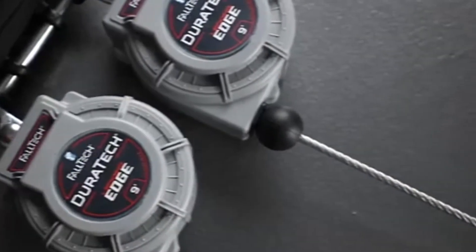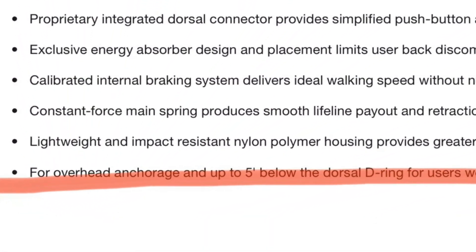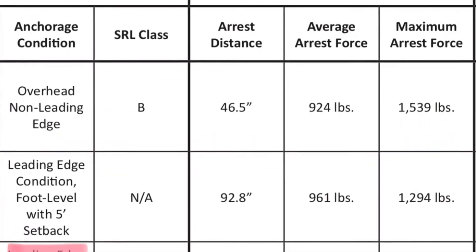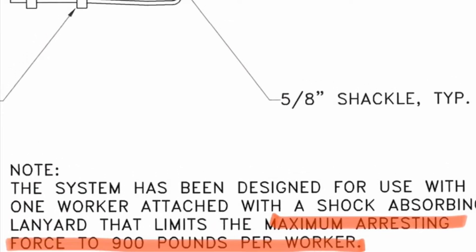The connector used to tie off to the cat lines must be manufactured to arrest foot-level falls. The amount of arresting force imposed by the connector in the event of a fall must be within the limit specced on the drawings. And lastly, users must be trained on the specific fall protection equipment that they're using.